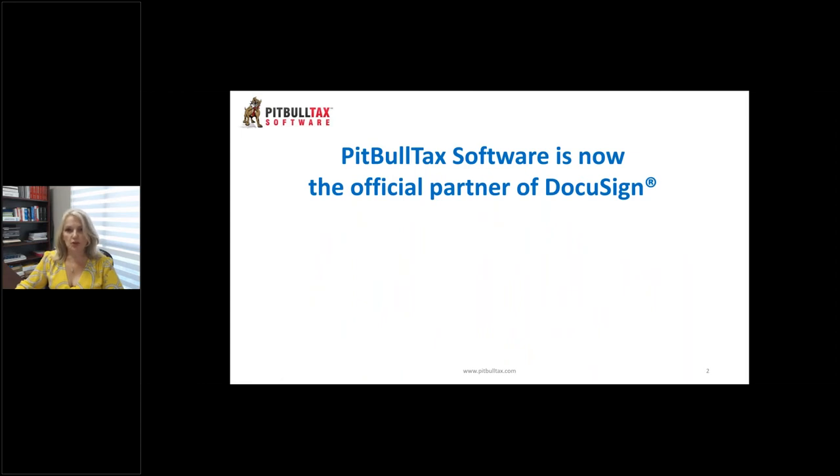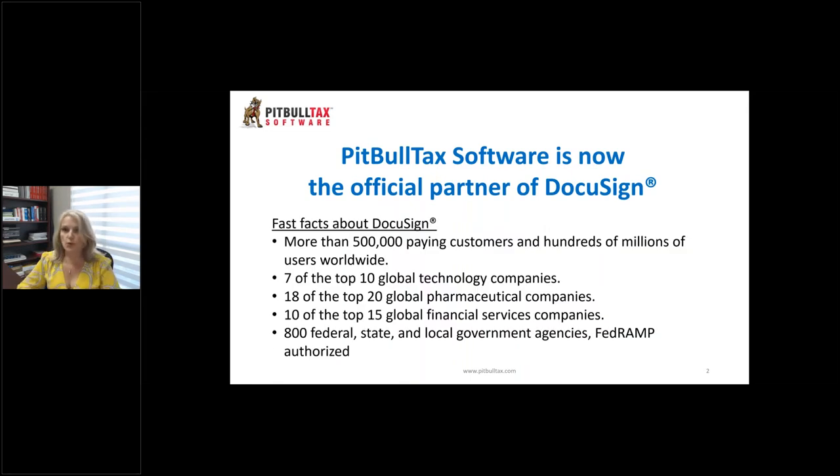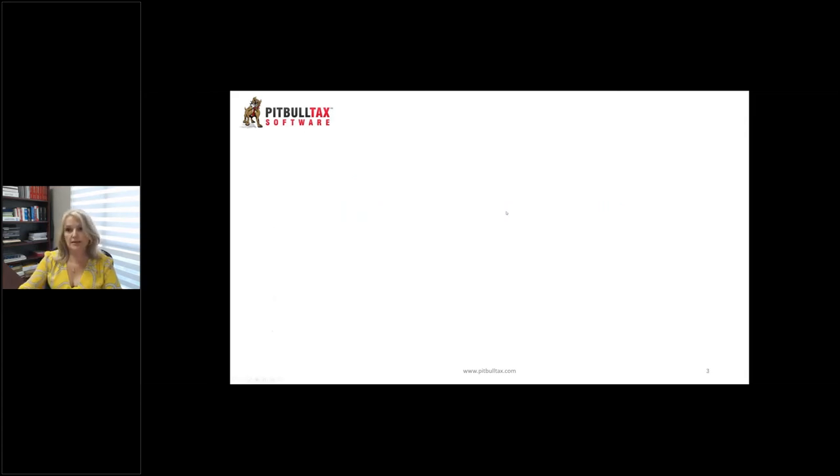PitBullTax software is now the official partner of DocuSign. For those of you who don't know what DocuSign is, DocuSign is the world's leader in e-signature solutions. They have more than half a million paid customers and hundreds of millions of users worldwide. Top global technology companies, pharmaceutical companies, and financial services companies use DocuSign as their e-signature solution, as well as 800 federal, state, and local government agencies. All our forms and letters can now be e-signed and sent through DocuSign.